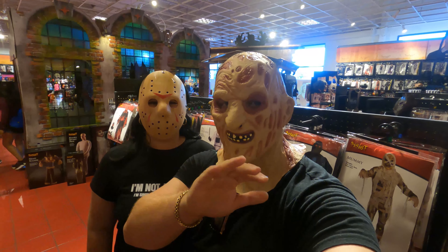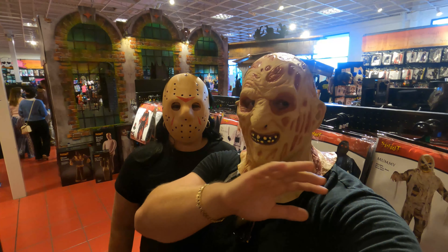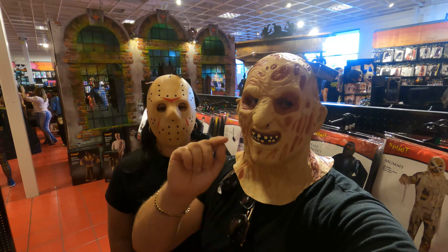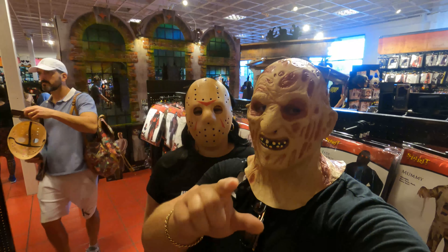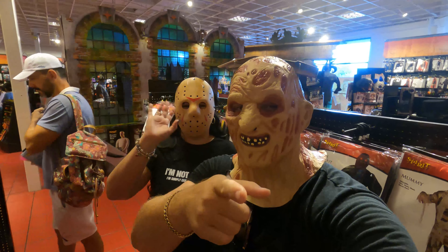Bueno familia, hasta aquí el video de hoy. Espero que lo hayan disfrutado muchísimo — toda esta tienda para comprar la decoración para su casa de Halloween. Nos vemos en un próximo video, y ya saben, el 31 de octubre a disfrazarse porque nosotros nos vamos a disfrazar y les haremos un video. ¡Nos vemos, familia, cuídense!